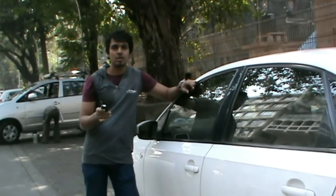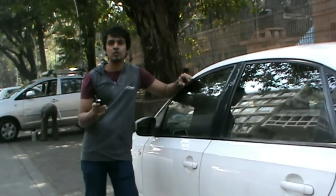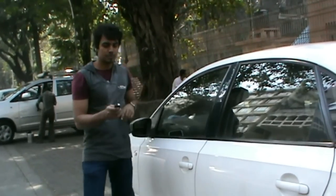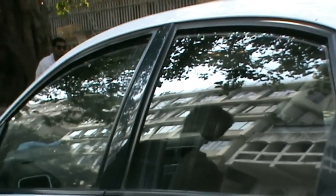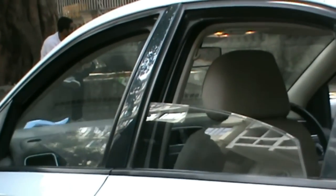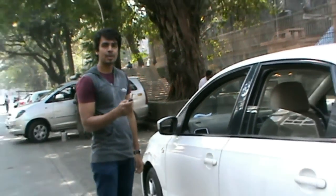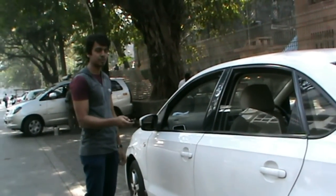Now let's start with the first feature of this car. All the power windows come down when you keep the unlock button pressed for a couple of seconds. Same goes for closing the windows — you have to keep the lock button pressed for a couple of seconds.